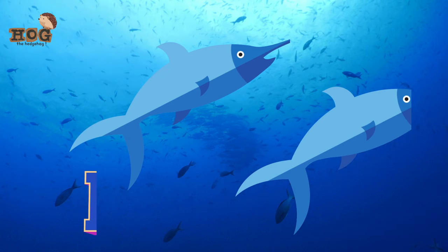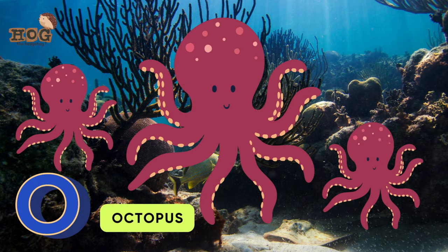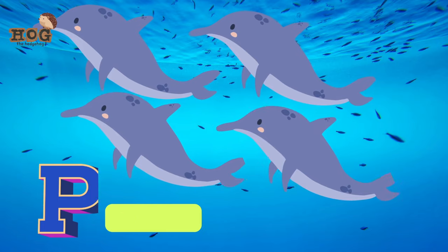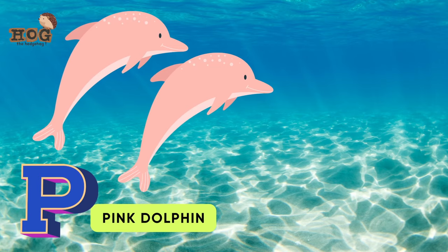N is for narwhal, needlefish. O is for octopus, orca, oyster, otter. P is for puffer fish, porpoise, prawn, parrotfish, pink dolphin.